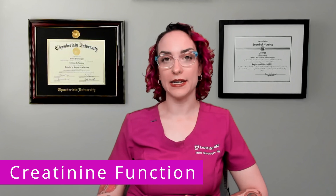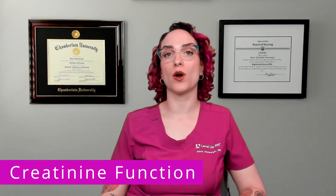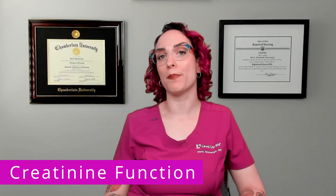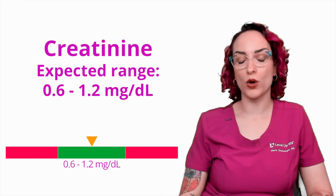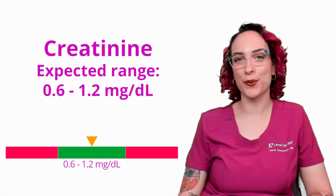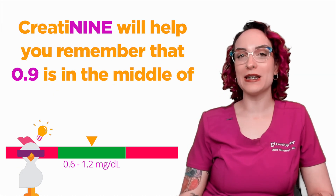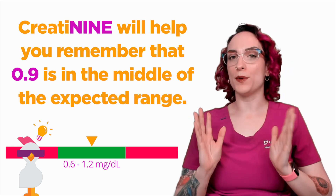So first up, let's talk about creatinine. Creatinine is a byproduct — a waste product created from breakdown of muscle tissue in the body. And it's really important because this is something that gets filtered out by the kidneys. The expected range here is going to be 0.6 to 1.2 milligrams per deciliter. We do have a cool chicken hint here to help you remember that creatinine — 0.9 is in the middle of the expected range.